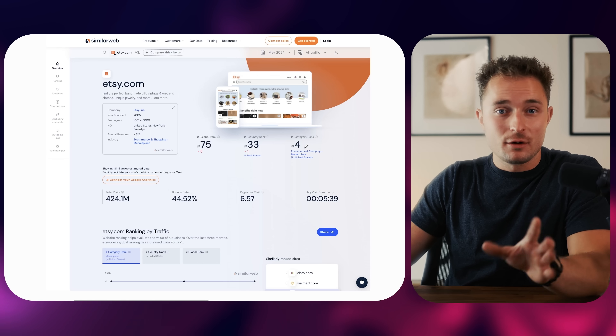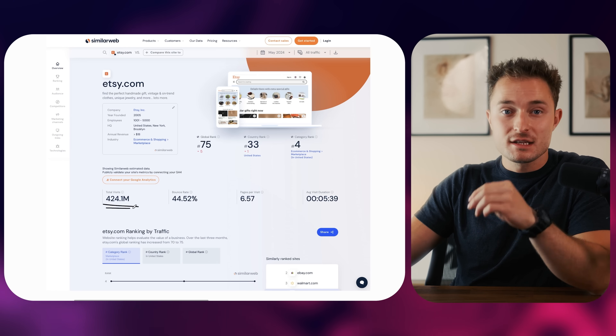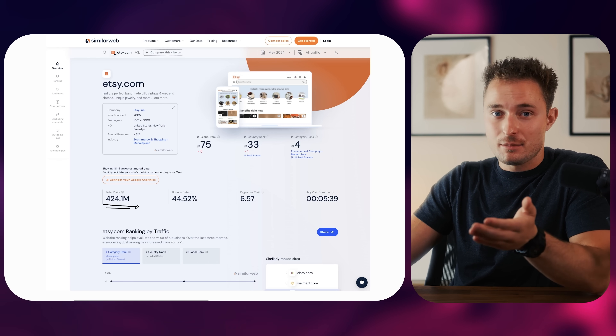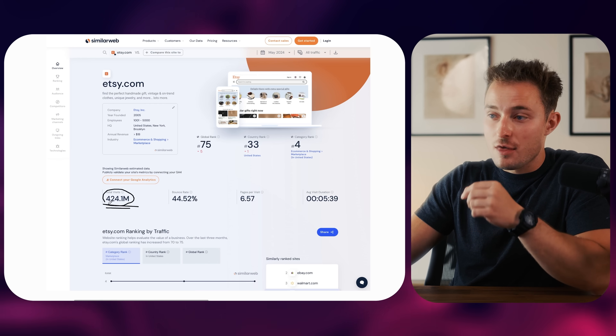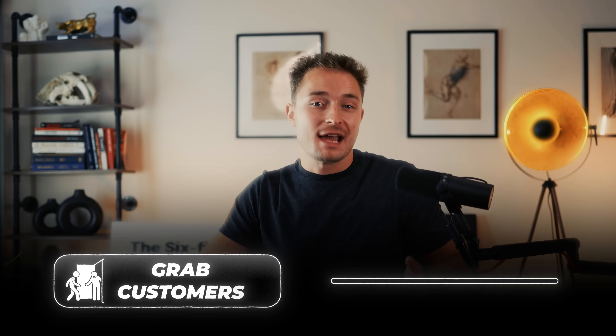Once your shop is opened, we can start to develop a strategy. It's my belief that I don't need to create traffic because the traffic is already there — people already come to Etsy ready to shop. You just have to figure out how to get those people to shop with you instead of someone else. Since we're selling on Etsy, which is unlike anywhere else online, we can either grab customers or catch customers.